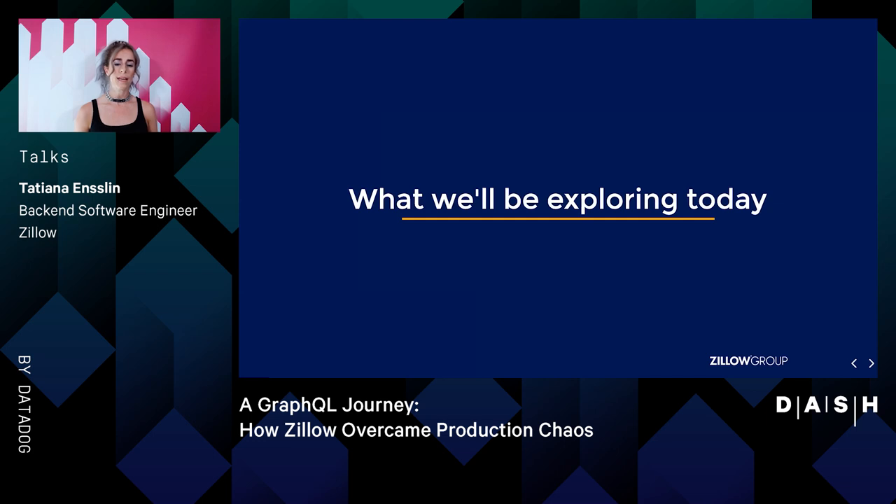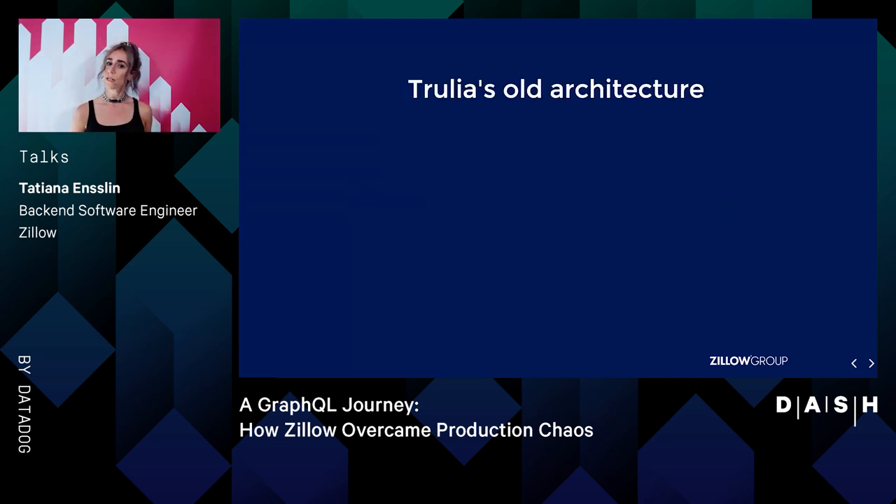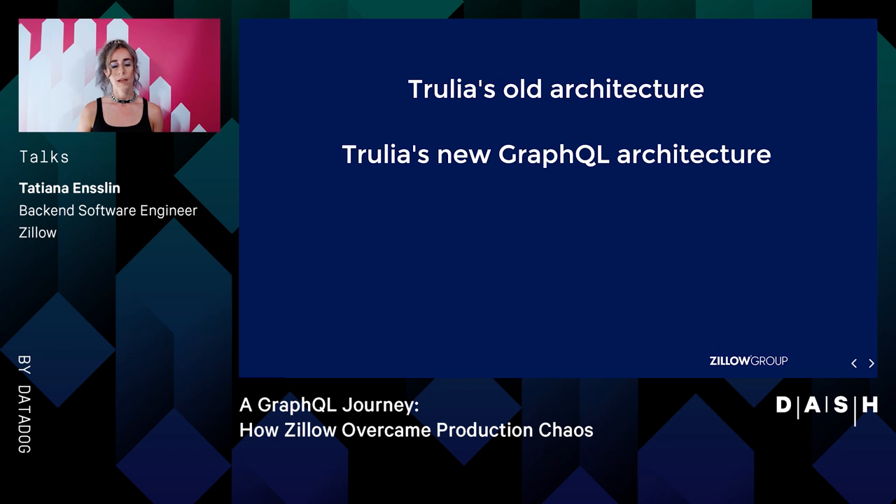Today, we will be looking at a slew of topics. We'll explore where Trulia's journey to GraphQL began, what was our old architecture like, and what about it could have been better? Then we'll take a look at Trulia's new GraphQL architecture and discuss some of the reasons why we decided upon GraphQL as an API gateway.